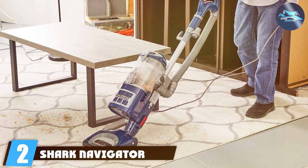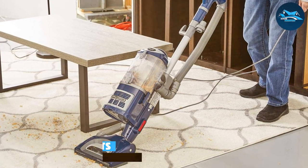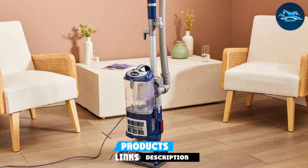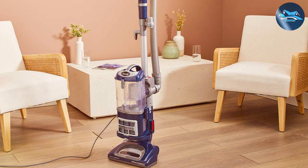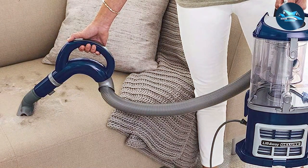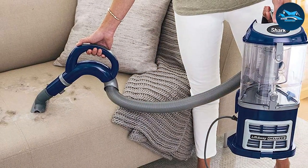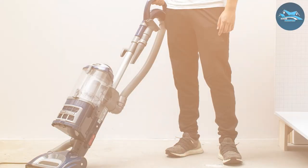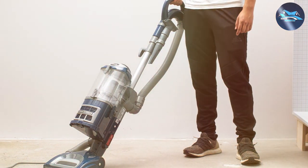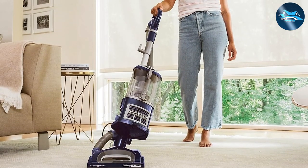Number 2: the Shark Navigator Liftaway Deluxe NV 360 Upright Vacuum. This machine offers a blend of power and finesse. As an upright vacuum, it provides strong suction and a wide cleaning path, making it efficient for both bed bug eradication and regular home cleaning. The NV 360's most notable feature is its lift-away technology, which allows the canister to detach from the base, transforming the vacuum into a portable cleaner — particularly useful for cleaning hard-to-reach areas like under beds and furniture, where bed bugs often hide.